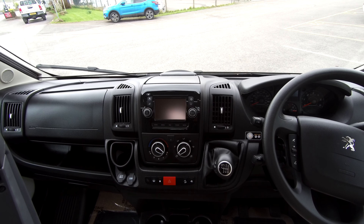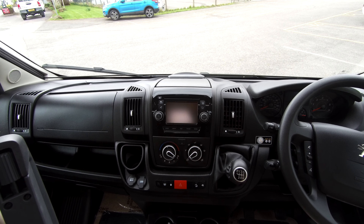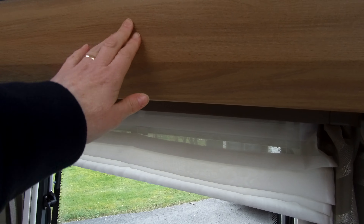We've got in-built sat-nav and reversing camera, DAB radio with Bluetooth connectivity, cab air conditioning, driver and passenger airbags, and we have cruise control.